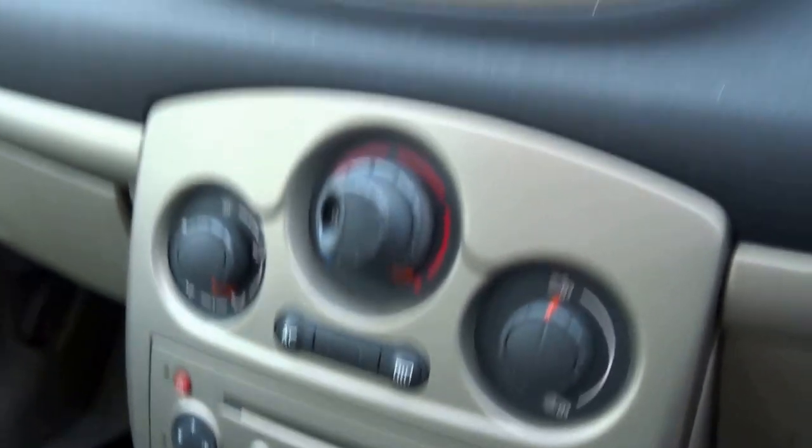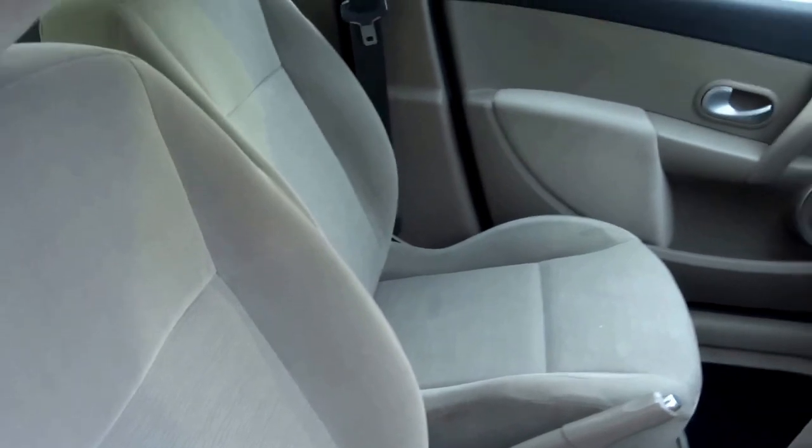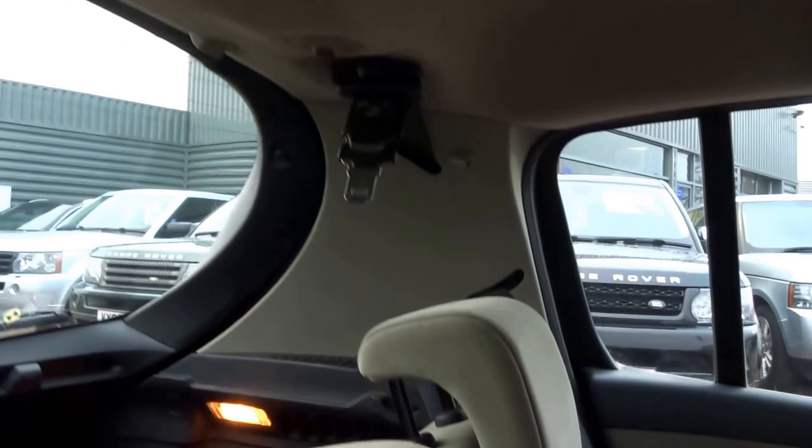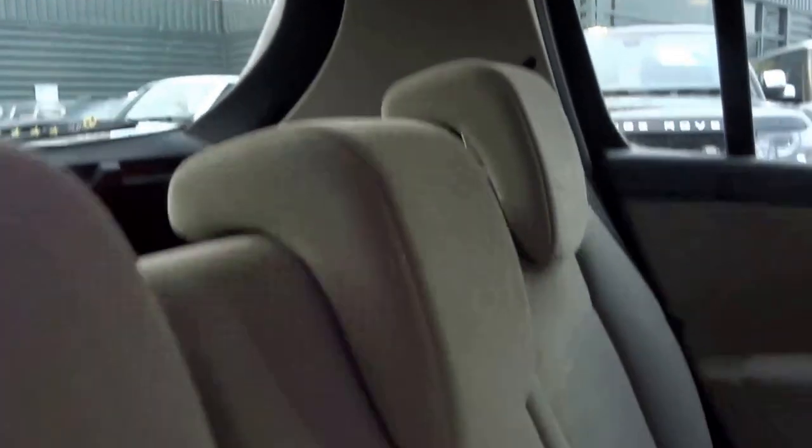It's got a CD player, it's got air-conditioning, it's got this tan velour upholstery, it's got this quirky middle seat belt that pulls down from the roof, and it's got rear isofix.